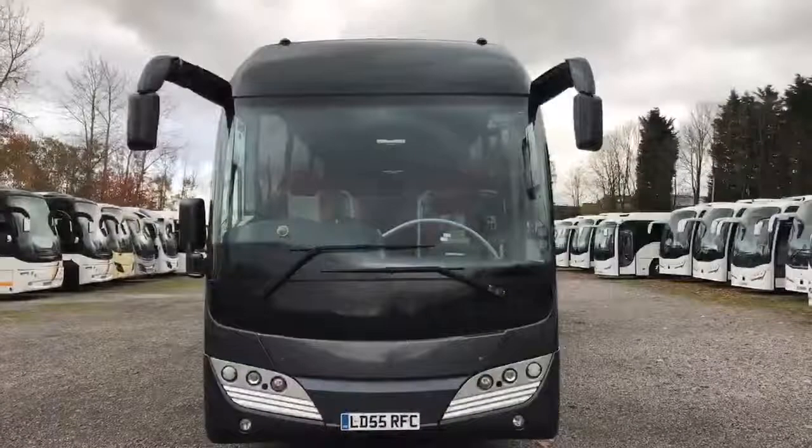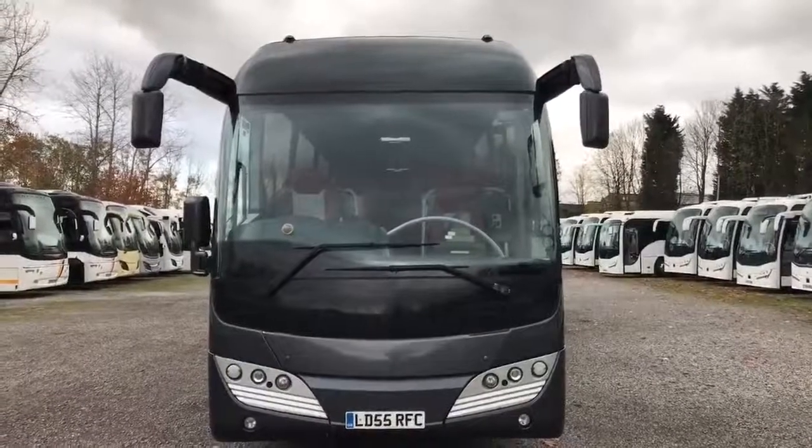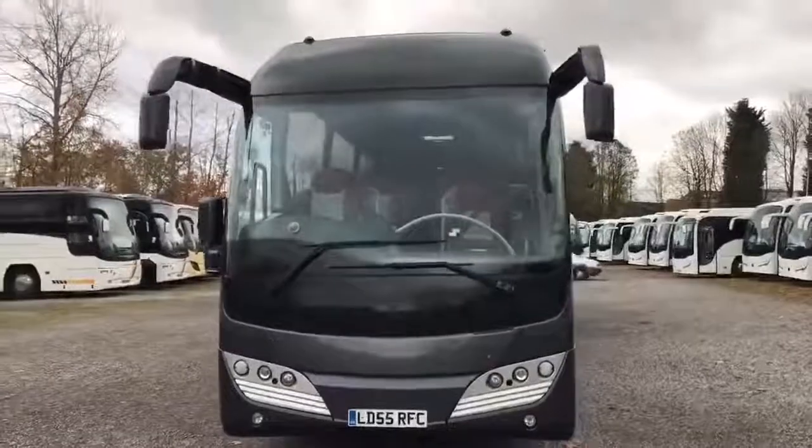Welcome to Mistral Used Vehicle Sales. My name is Andy Biggs and this is a short preview presentation video on behalf of our friends at ADL Plaxton on this used stock Volvo Plaxton Elite Triaxle Coach. Registration number LD55RFC. I'll just take you for a walk around the vehicle exterior.